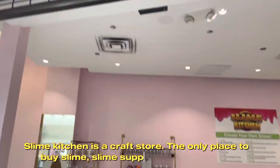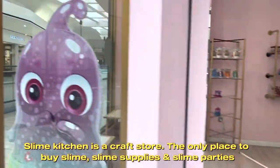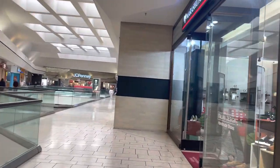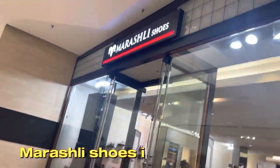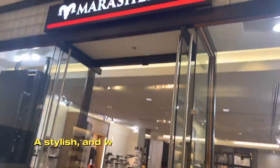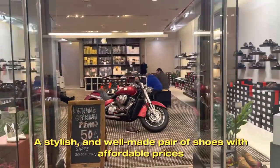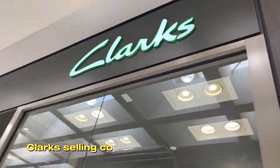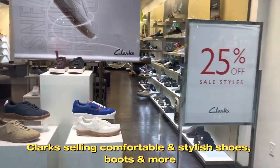Slime Kitchen is a craft store — the only place to buy slime, slime supplies, and host slime parties. Miroshly Shoes is a shoe store offering stylish and well-made pairs of shoes at affordable prices. Clark sells comfortable and stylish shoes, boots and more.